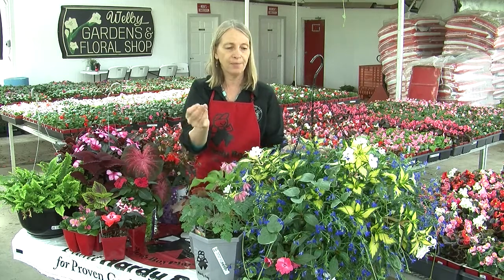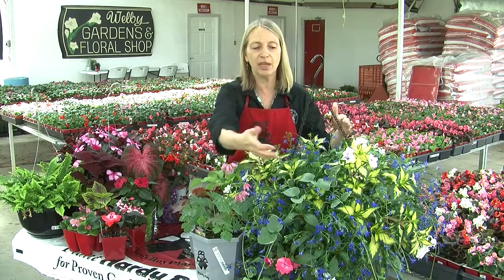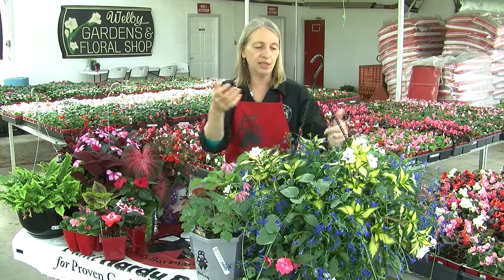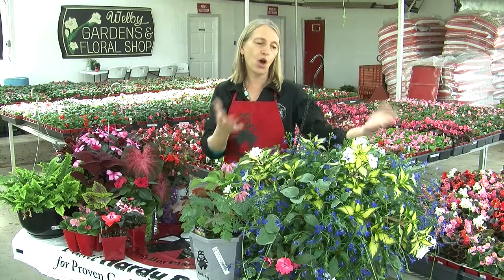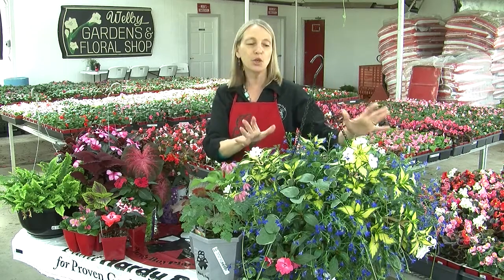And then of course bleeding hearts — this is a nice ferny textured plant that will bloom most of the summer. Then we have this fabulous hanging basket full of impatiens, lobelia, vinca vine, and Sprengeri fern, which are all great for shady spots and would be just beautiful on your porch or patio.